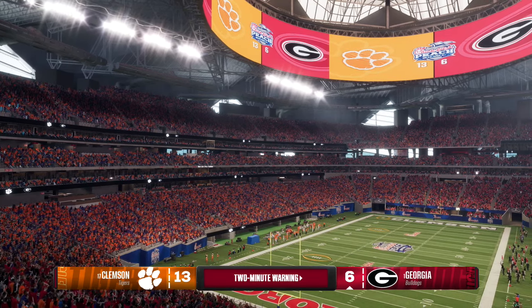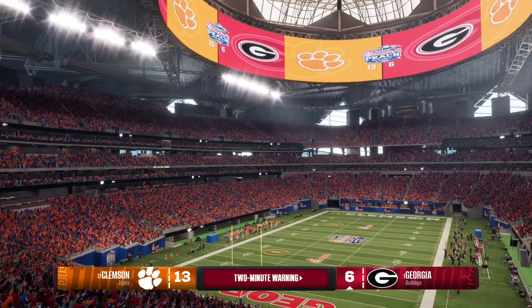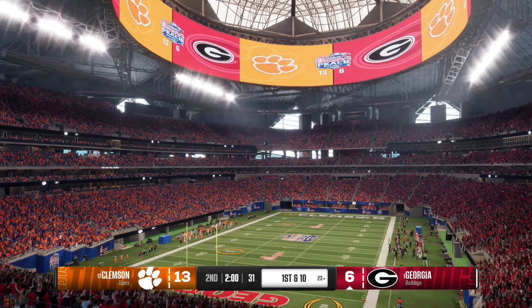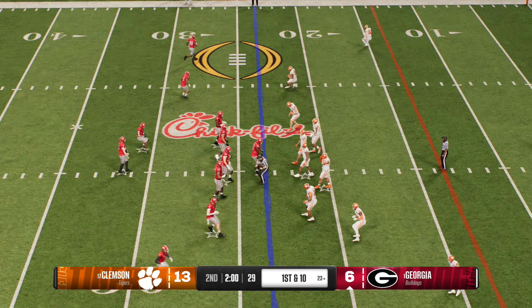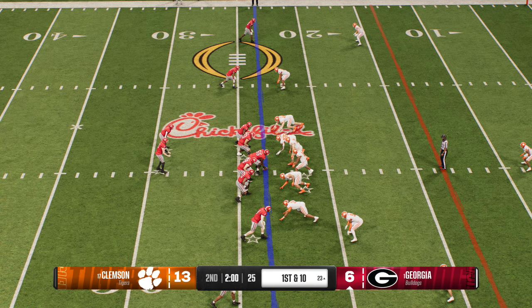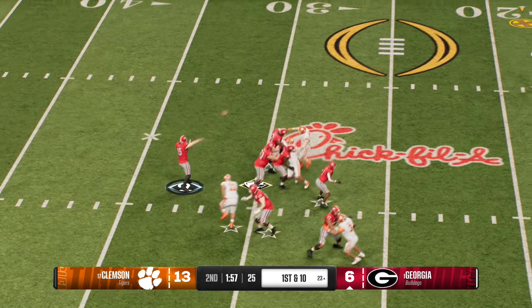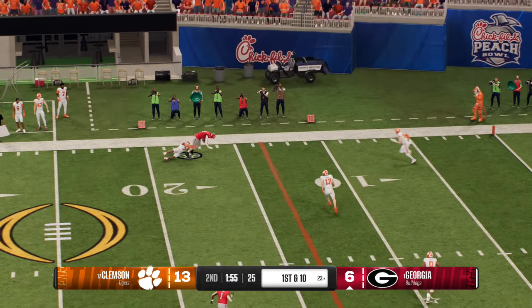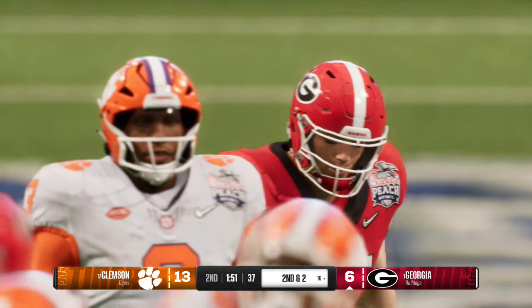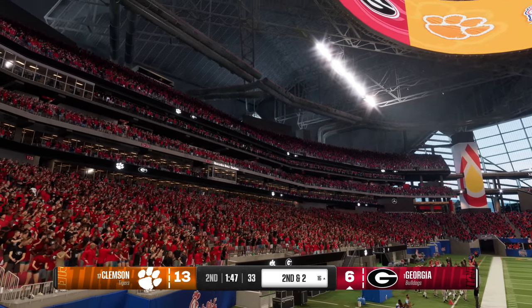That's the two-minute warning before halftime as the offense tries to cut into this lead. Georgia setting up for first and ten now. Off the play fake, looking to throw — the tight end makes the grab. We're not even to halftime yet, and I don't think this guy wants to take a break once we get to the half — that's his fifth catch and counting.